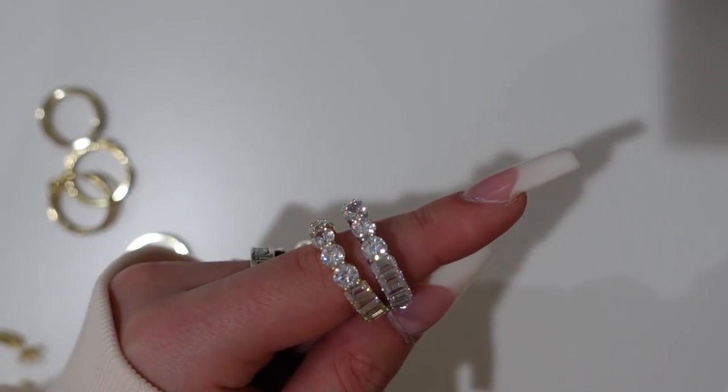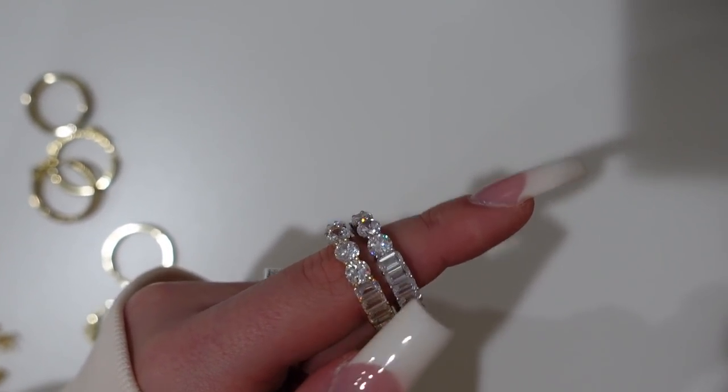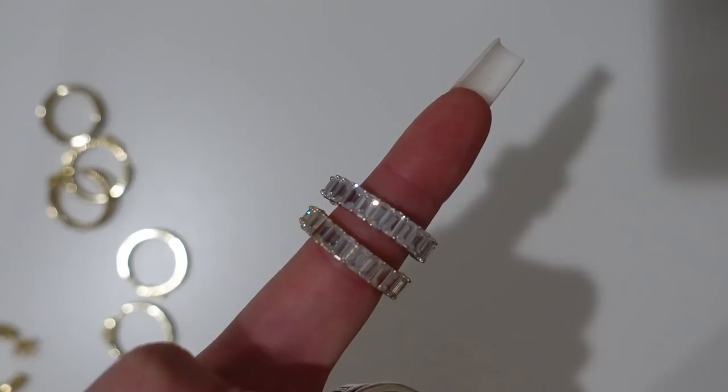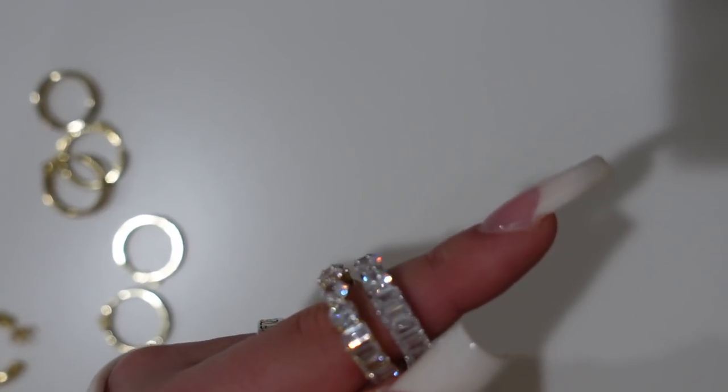This is the dream duo ring and it comes in silver or gold. As you can see, they have emerald cut stones as well as round cut stones, giving you a little bit of both.